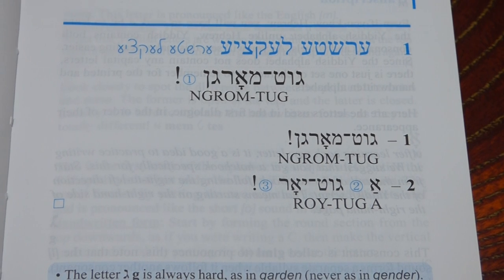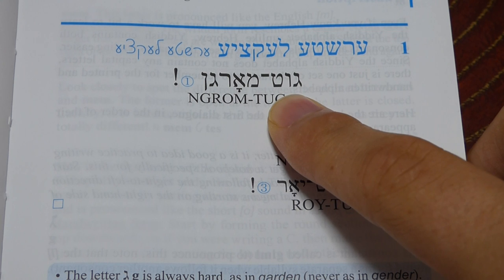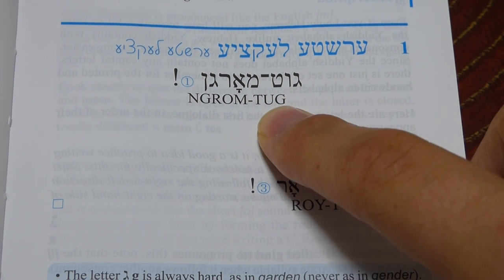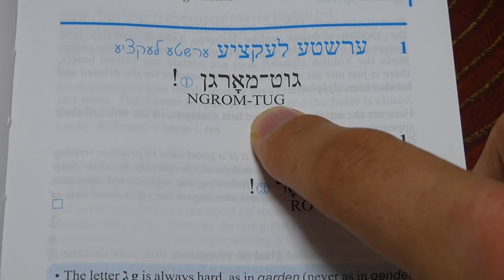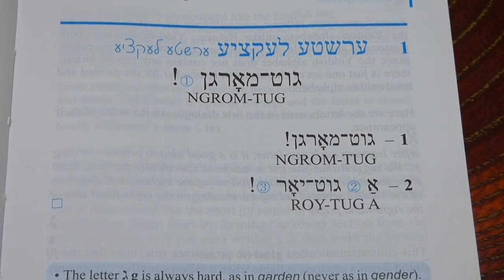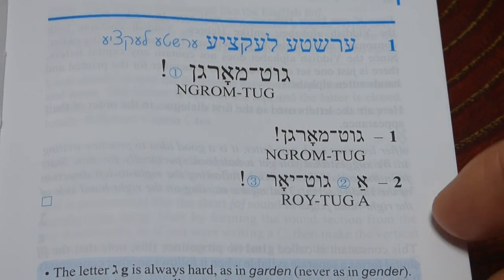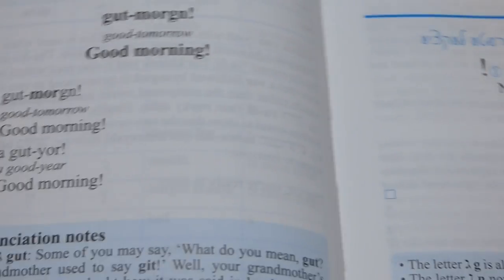The other nice thing, since you do read from right to left, is they start you out — the first 21 lessons do this — so you would read something like 'gut morgen' and they start that underneath from right to left. So that's nice; it allows you to match each character to each character, or each letter to each letter.